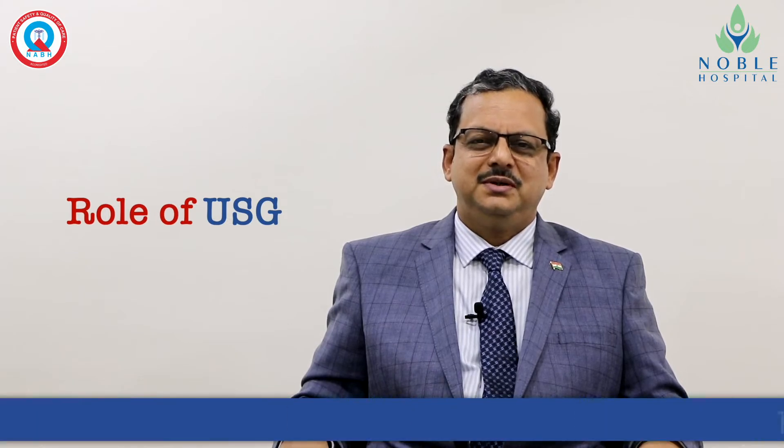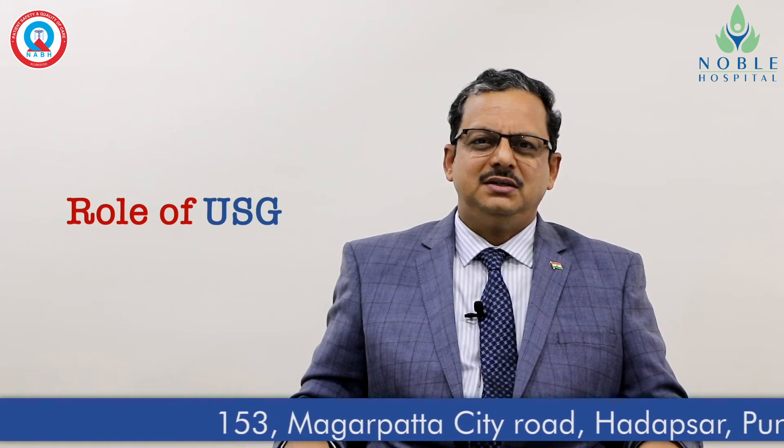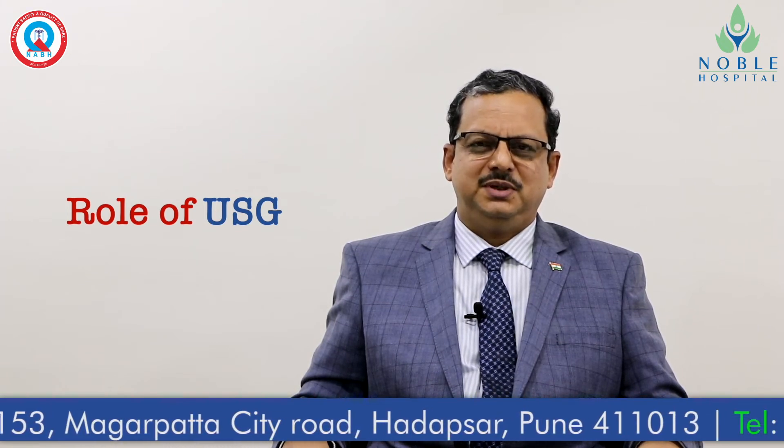Now we will discuss different diagnostic modalities used in high-risk obstetrics in Noble Hospital.